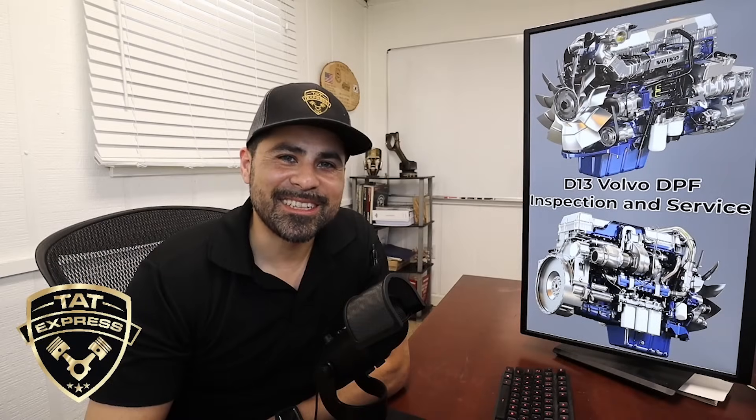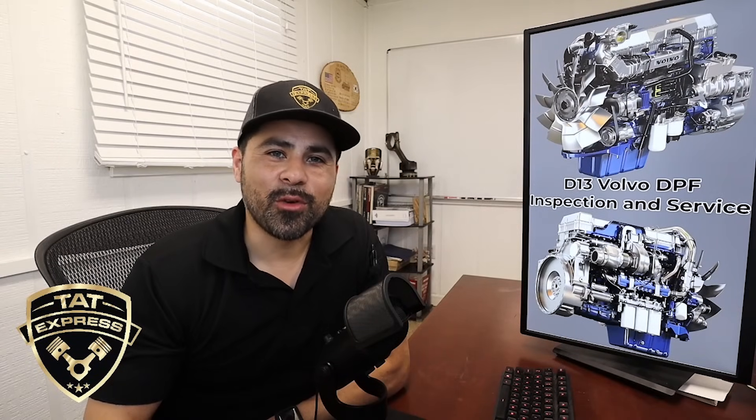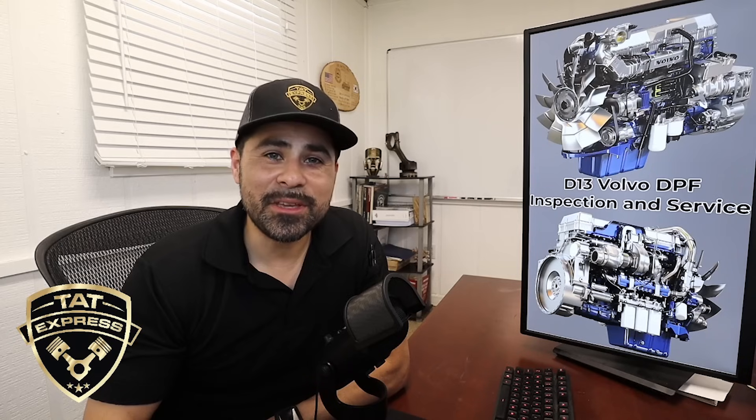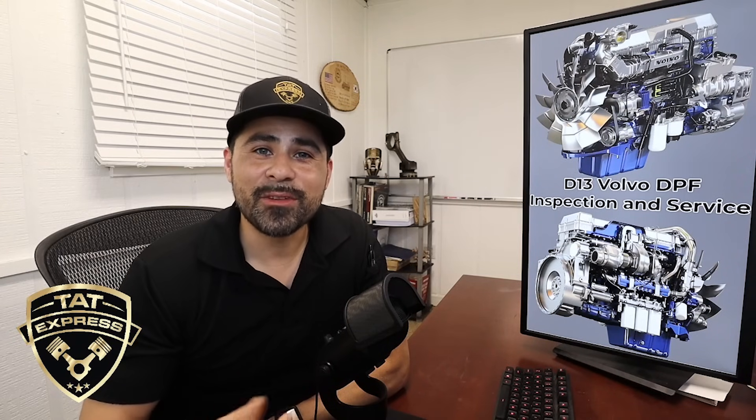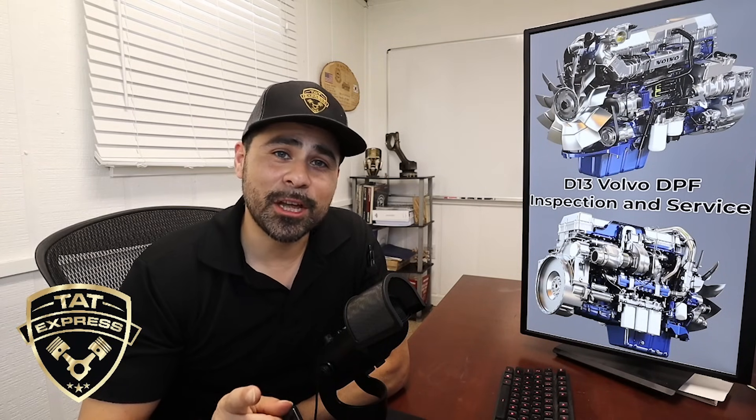Hey guys, this is Adam with TAT Express and today I'm going to go over a Volvo D13 DPF inspection service. If you have a D13 Volvo and you're having issues with your DPF, this video should help you out.